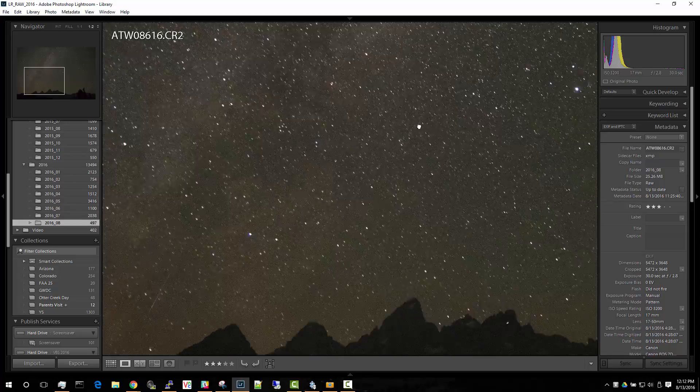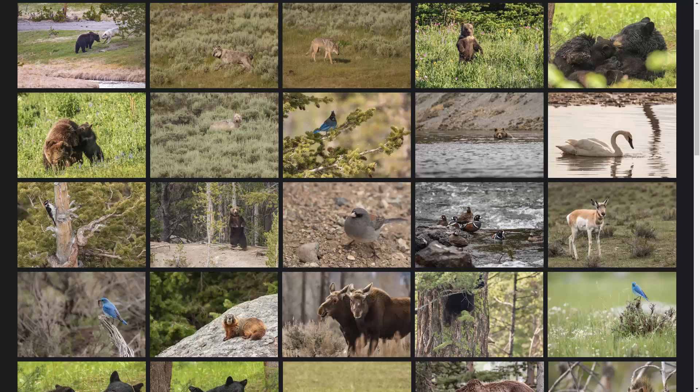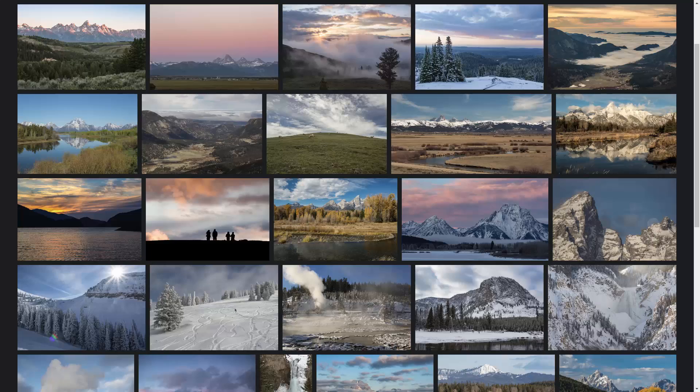This is a shooting star and up here we have a jet. I'll show you how to tell the difference. Hi, I'm Andrew, a software developer by day and a hobbyist nature photographer by night — quite literally in this case.